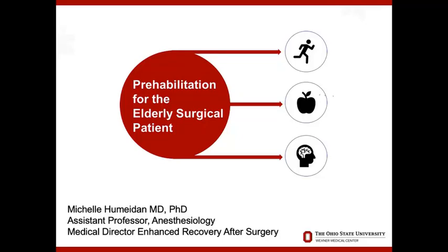Okay, wonderful. We have such a great crowd. This is fantastic. I'm Michelle, I'm from Ohio State University, and I'll be talking about prehabilitation, specifically in elderly patients that are having surgery. What an honor to be here. I'm just so grateful for the opportunity to speak to you.